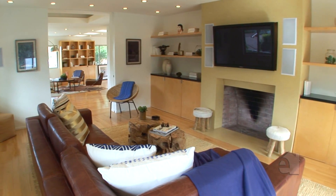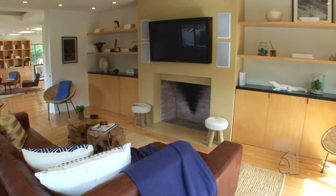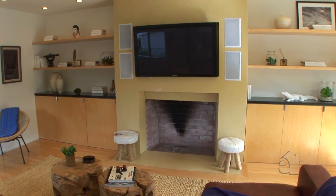The entertainment den with the cozy fireplace is state-of-the-art with an 8.1 surround sound system with a 50-inch plasma television, perfect for any movie or sporting experience.